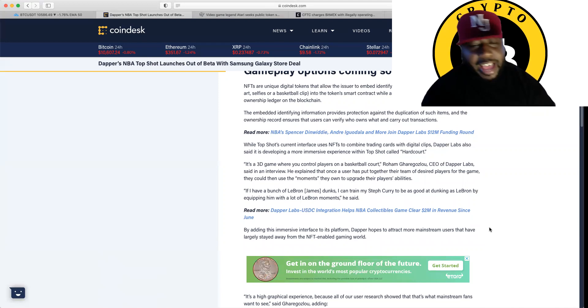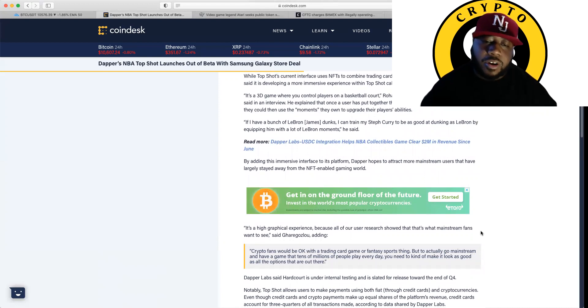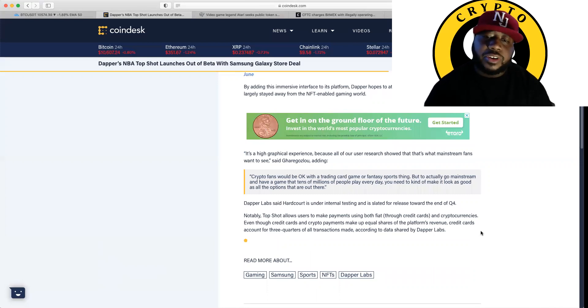We all know you ain't gonna have Steph Curry dunking like LeBron, but I like Steph — he's my man. By adding this immersive interface to the platform, Dapper hopes to attract more mainstream users that have largely stayed away from the NFT-enabled gaming world. It's a high graphical experience because all of our users' research showed that that's what mainstream fans want to see. Critical fans will be okay with a trading card game or fantasy sports thing, but to actually go mainstream and have a game that tens of millions of people play every day, you need to make it look as good as all the options out there right now. Dapper Labs said Hardcourt is under internal testing and is slated for release toward the end of Q4.